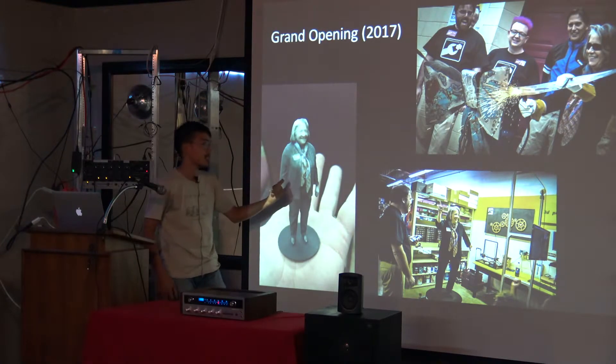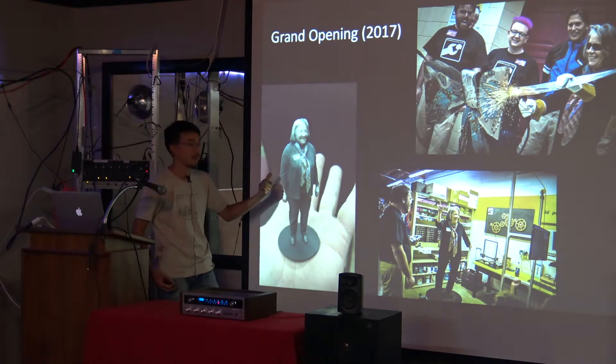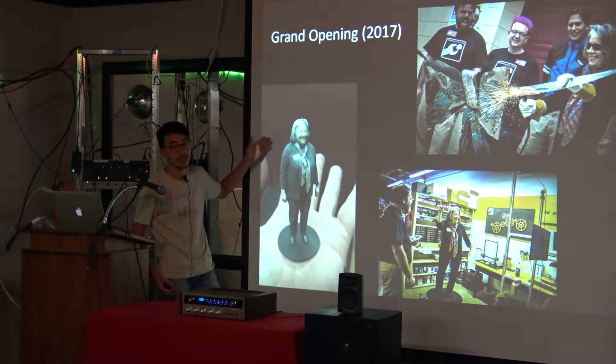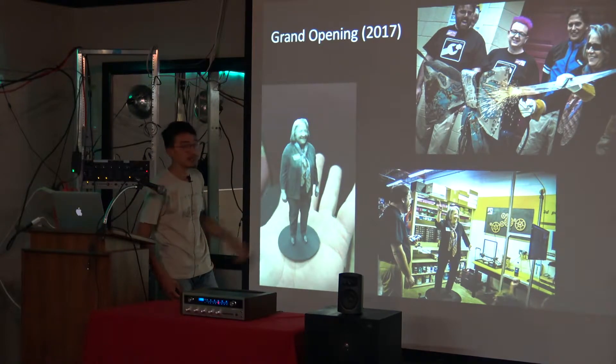She was 3D printed — or they printed her. This wasn't done at Knox Makers; it was sent out to Shapeways, I think, to get printed.